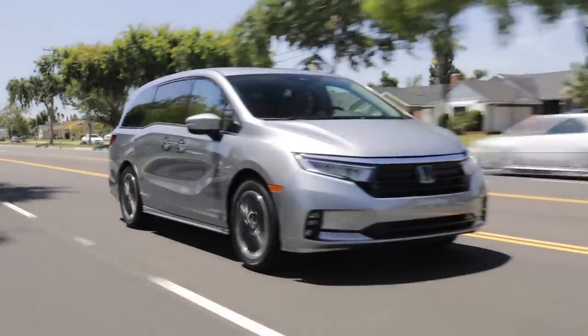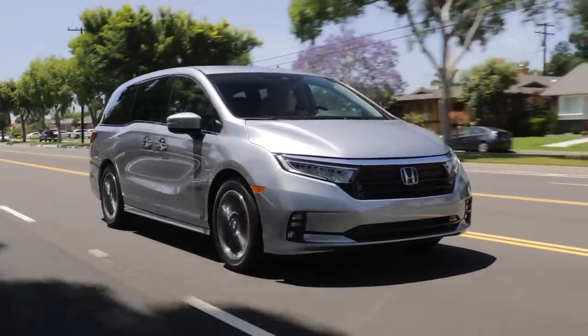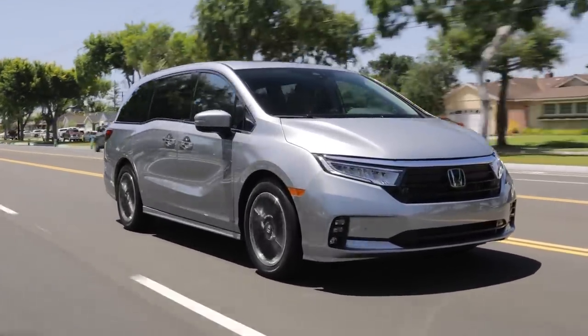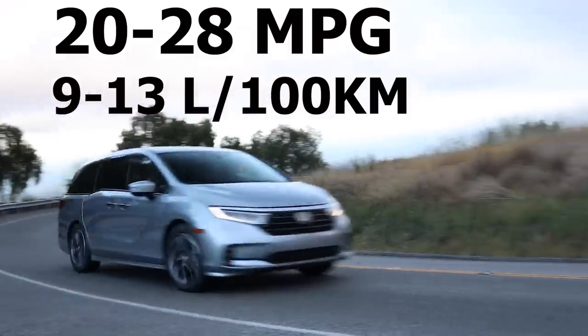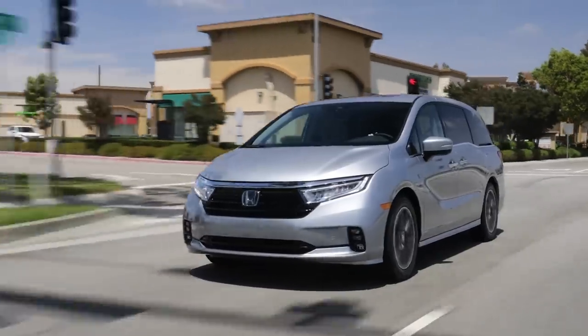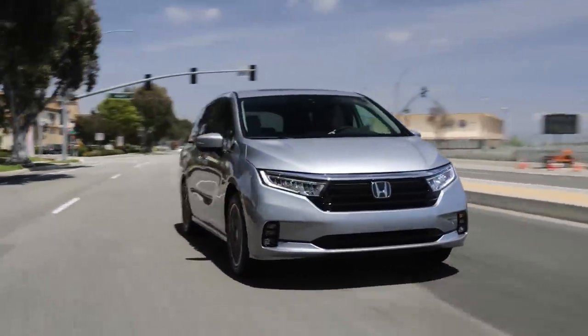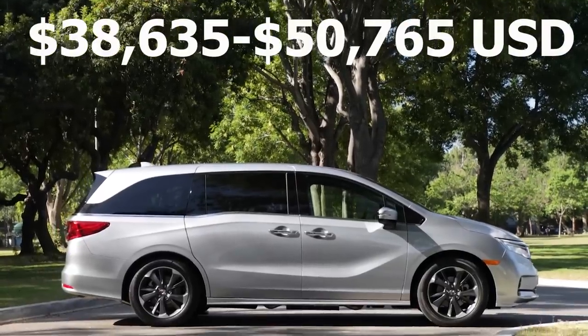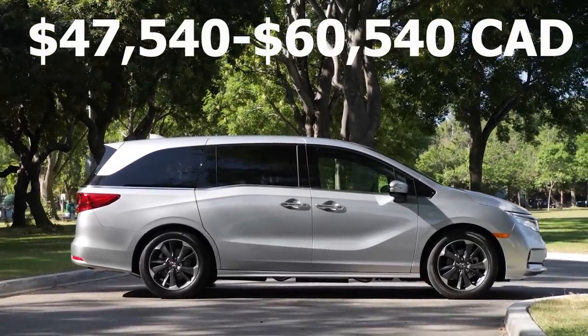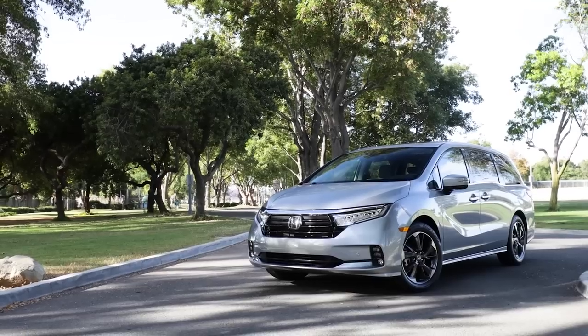With that said, the Odyssey does have a few downsides, some of which are similar to the Carnival. Like the Carnival, the V6 engine consumes quite a bit of gas — around 20 to 28 miles per gallon, or 9 to 13 liters per 100 kilometers. And again, like the Carnival, you can only get the Odyssey with front-wheel drive, which is another drawback. And despite having some pretty dated technology, especially when it comes to the infotainment system, the pricing is surprisingly high — ranging from around $39,000 to $50,000 US, or around $47,000 to $60,000 Canadian.